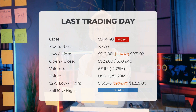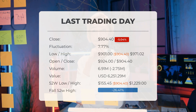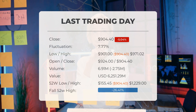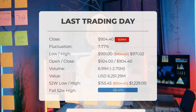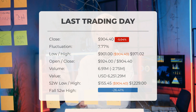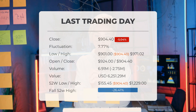Our latest daily update headline: is Super Micro Computer stock still a buy after falling negative 5.04%? The stock price fell by negative 5.04% on Thursday, May 16th, 2024, from $952.36 to $904.40. During the last trading day the stock fluctuated 7.77%, from a day low of $901 to a day high of $971.02. The price has been going up and down during this period, and there has been an 18.61% gain for the last two weeks.